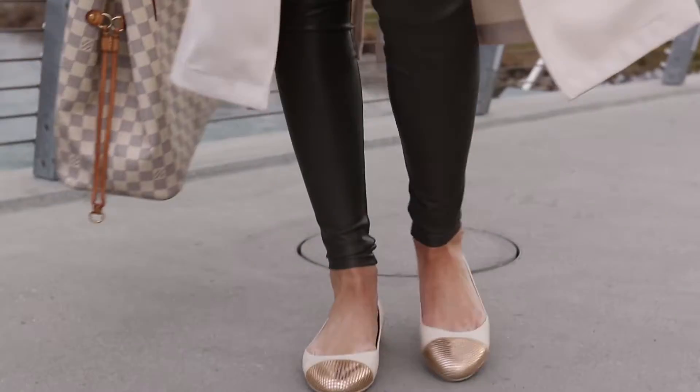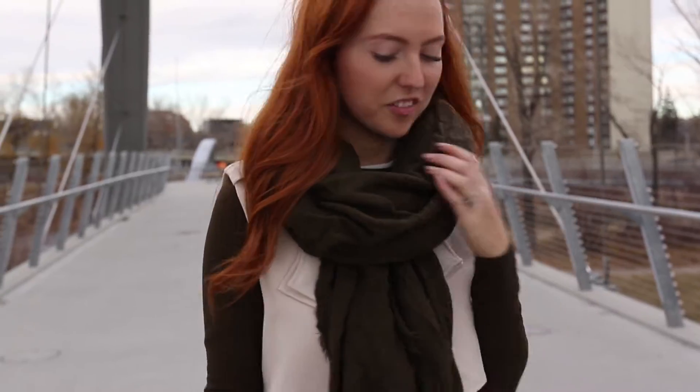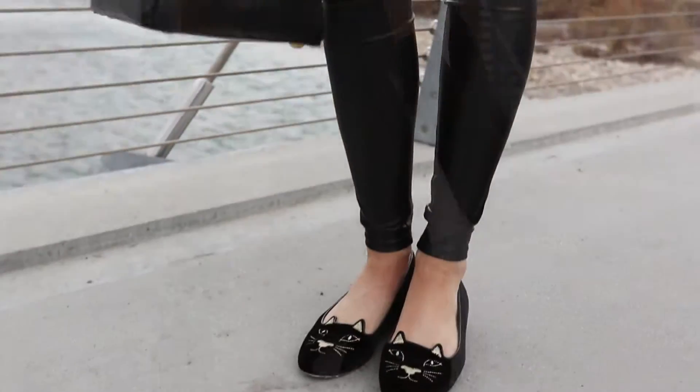Hey everyone and welcome back to my channel. I am such a huge fan of these leather leggings from Wilfred, as you probably know if you have seen my other lookbooks. I'll leave links to them down below or up in the cards — check them out if you haven't already.